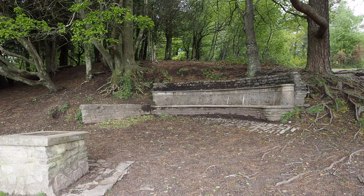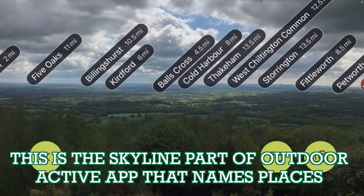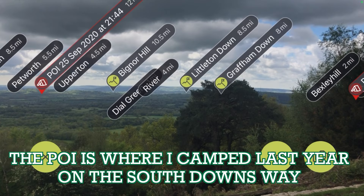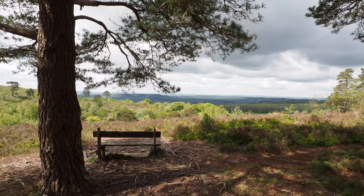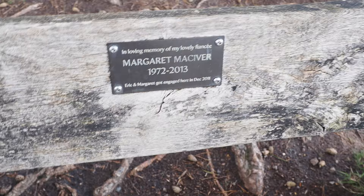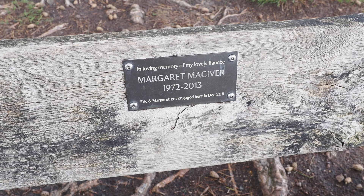Look at this seat here - it has got the best views you could ever dream of. Another bench with spectacular views. It's so sad - Eric and Marguerite got engaged here in December 2011 and she died in 2013, only 43.